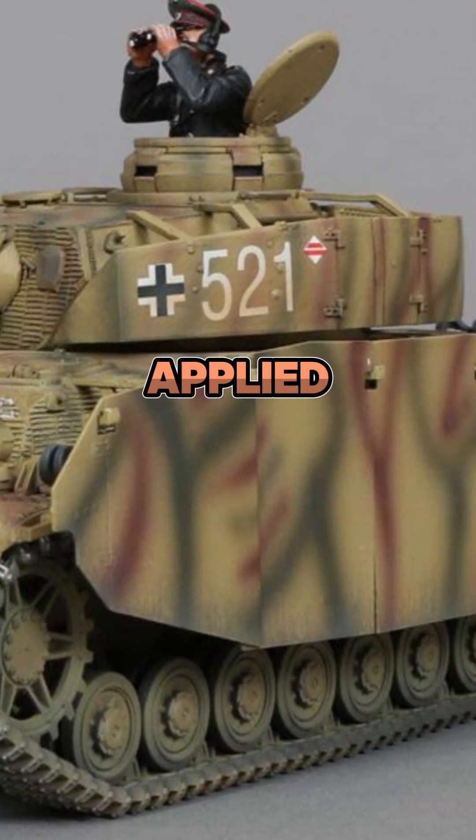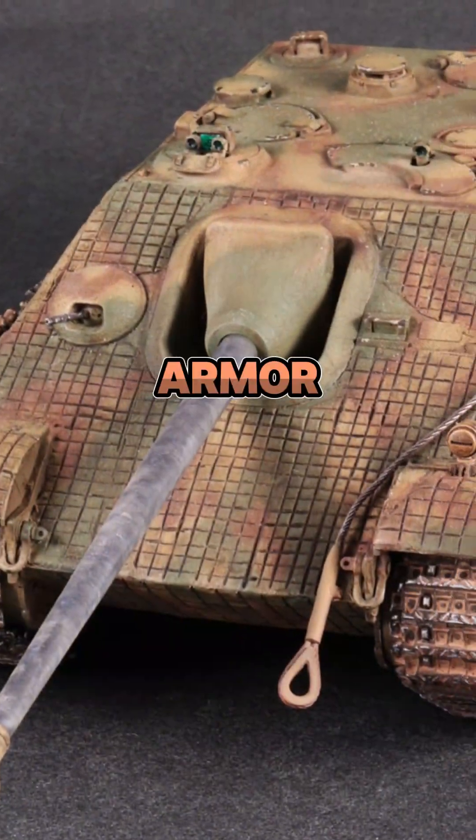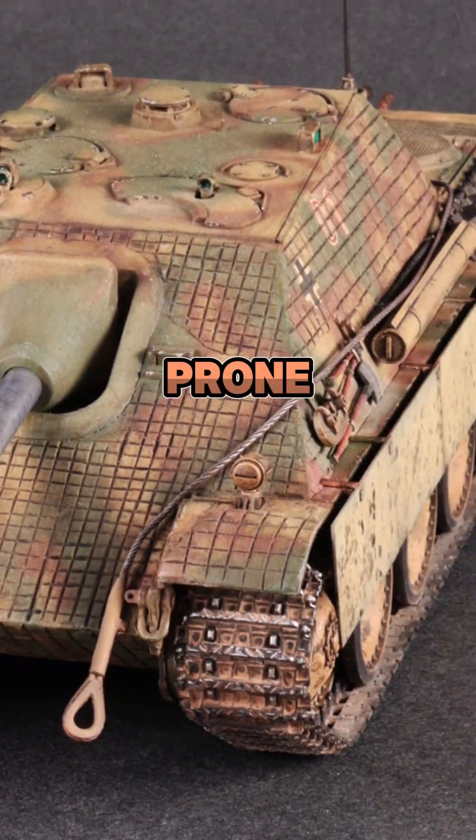Zimmerit anti-magnetic paste was applied but discontinued in September 1944 over fire concerns. By late war, shortages of molybdenum and other alloys caused armor brittleness, making late-model Panthers prone to cracking when hit.